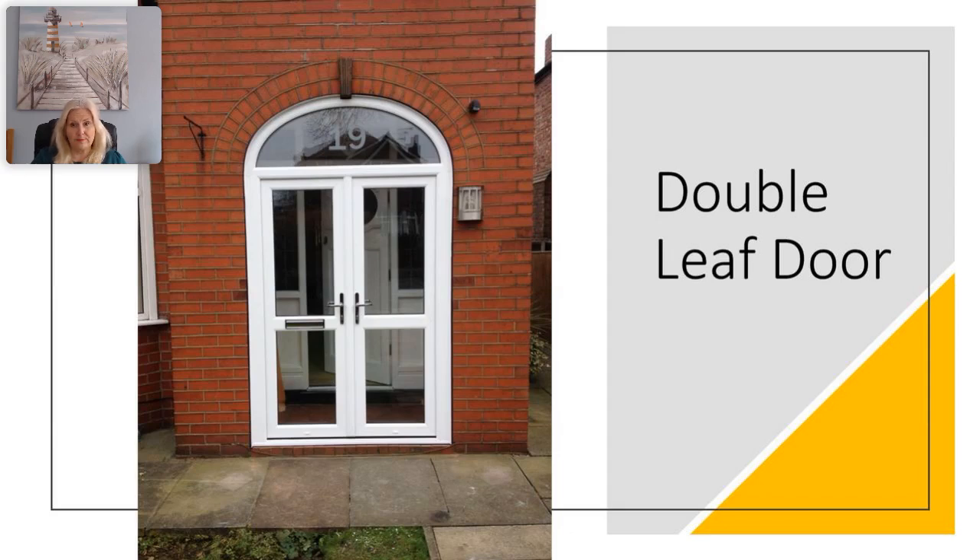French doors have two panes that open the door. The door that opens first is known as the master or active leaf, and the door that opens second is known as the slave leaf or inactive leaf. Double doors are panes within a frame, but these are hinged and open inwards or outwards rather than sliding.